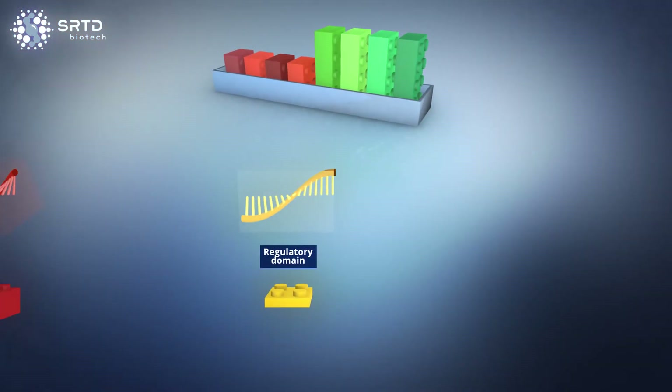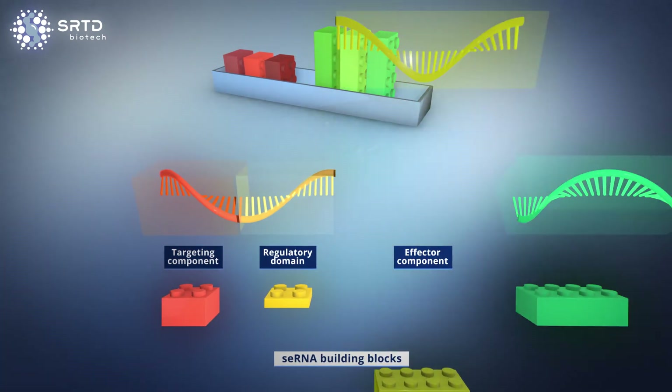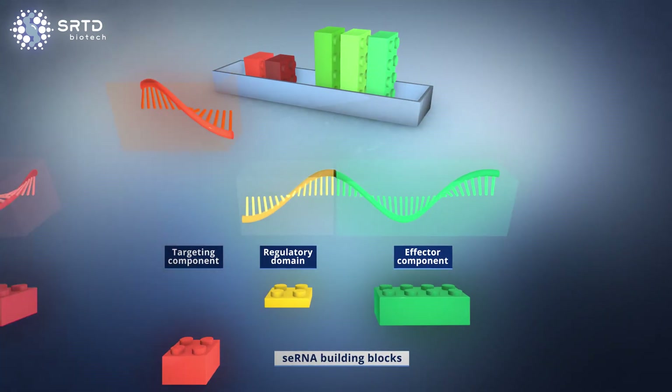SE-RNAs can be designed from modular building blocks, creating a platform technology that can be quickly adapted and applied to numerous indications.